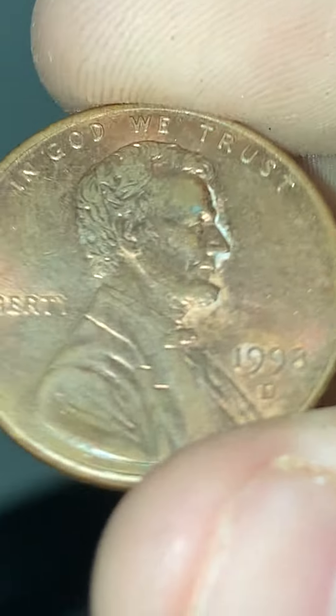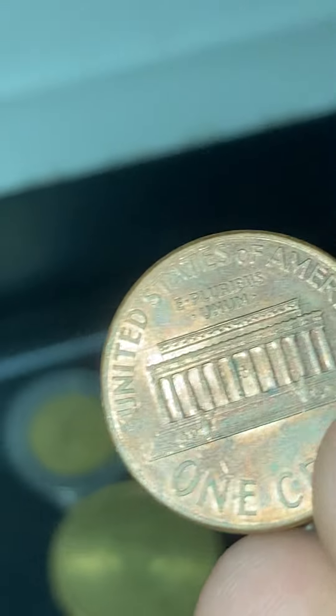1998 — I think it's a Delaware penny. I don't know if this is rare but I just have it in here. And this is a dollar coin from 2012.